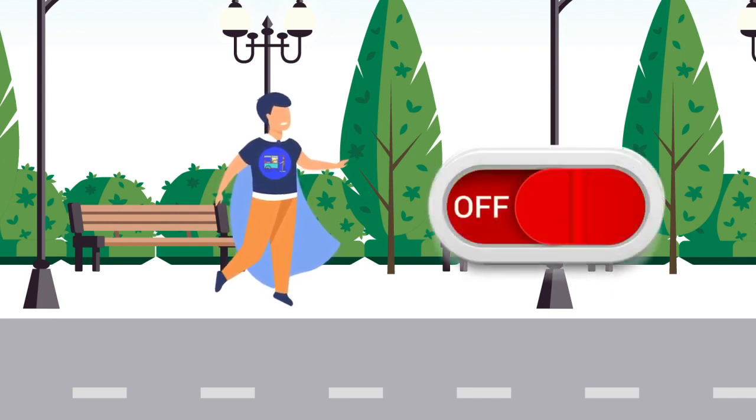Selain itu, aplikasi ini memiliki fitur prepayment, di mana konsumen harus membayar terlebih dahulu menggunakan fitur pembayaran online, sebelum pesanan dibuat dan diantarkan. Jadi pasti aman deh.